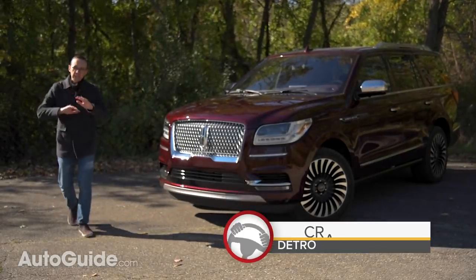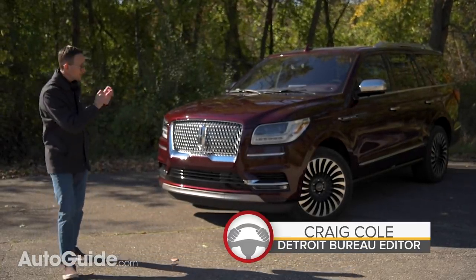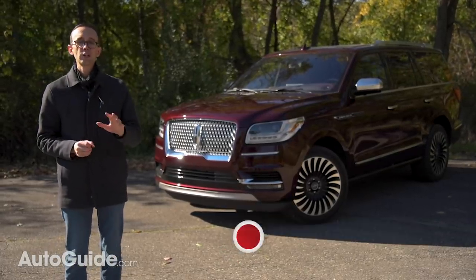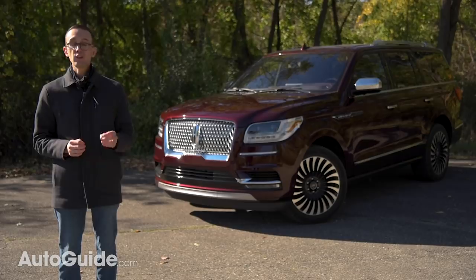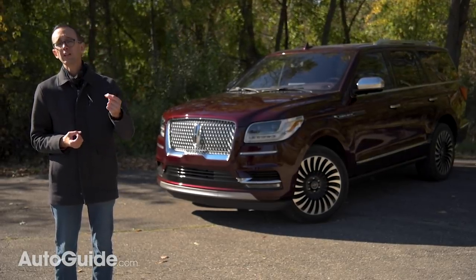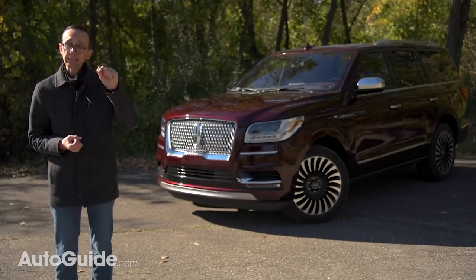Lincoln has been in trouble for ages, but their redesigned Navigator is the transformative product they have needed for literally years. It is a huge deal and a vehicle that I happen to think is single-handedly putting the struggling brand back on the map.